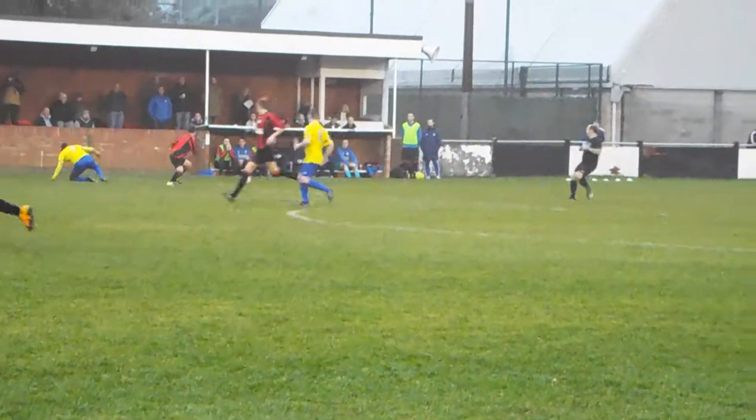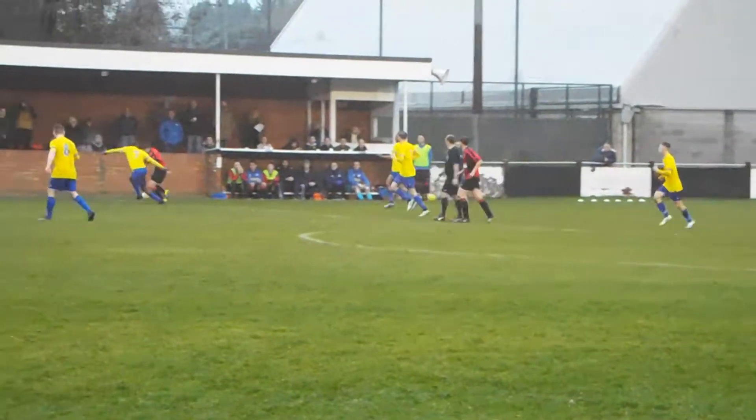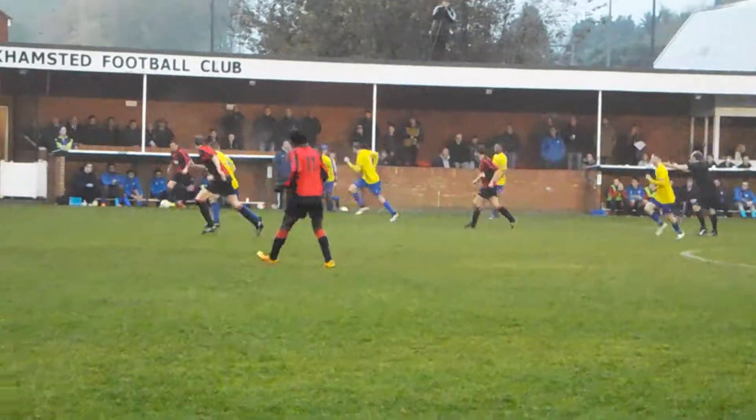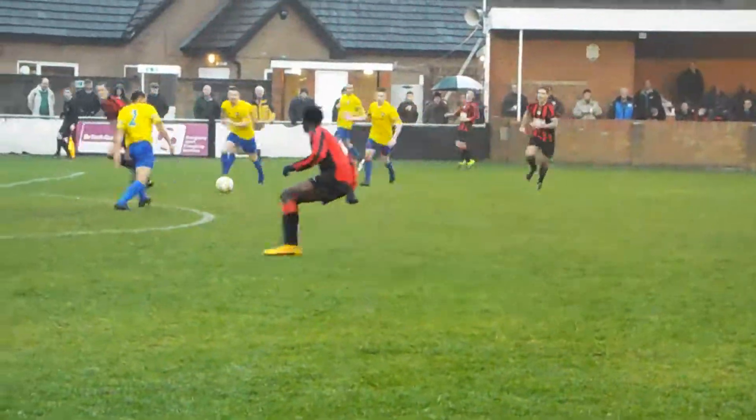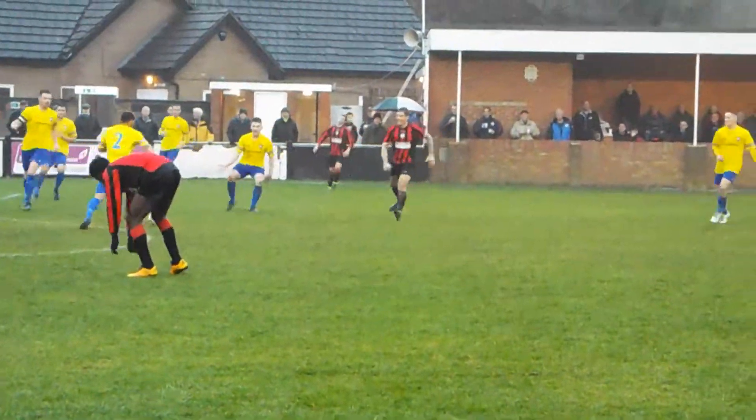Number 7, who's got a ton of speed. He likes to come inside. That's a good challenge by the number 7. And in comes the cross — the home right-back does well because the number 11 was free behind him.